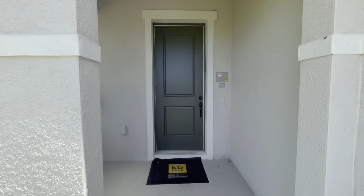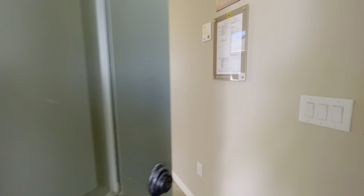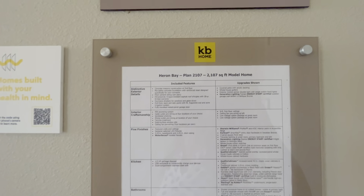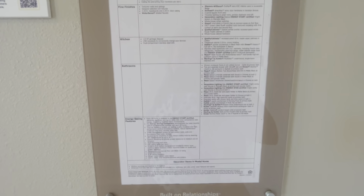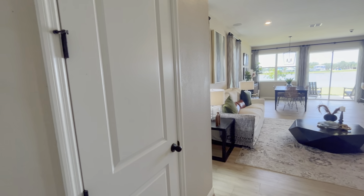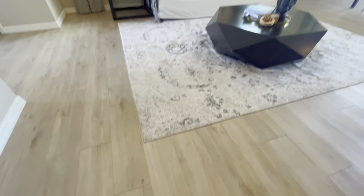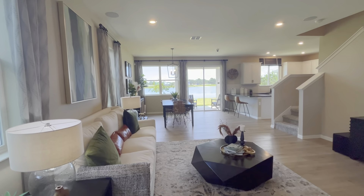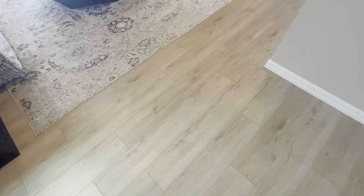Beautiful front view — this does offer a two-car garage, it is a two-story home, and again this is 2107 square feet. Beautiful landscaping, large two-panel front door, great neutral color scheme. Upon entering you have a nice large closet on the left-hand side — some folks would call this a coat closet, but in Florida I call it our beach chair and umbrella closet where you can store all your beach stuff and rainy day weather gear.